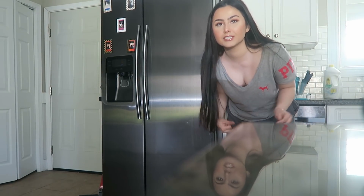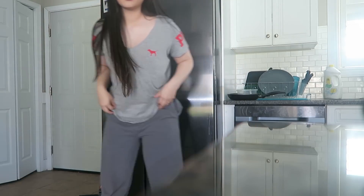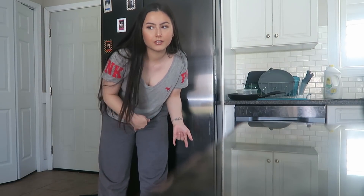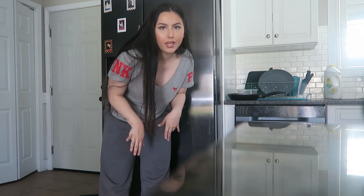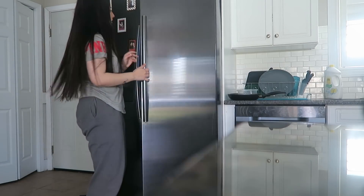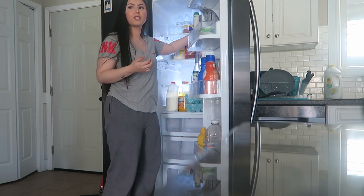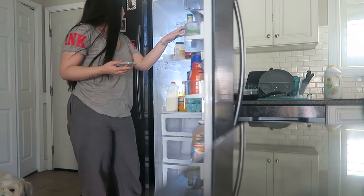Just so you guys know, I'm dressed kind of chunky but that's because I'm going to work on the garden and I obviously don't want to wear something cute. I'm thirsty so I'm gonna drink a Capri Sun.